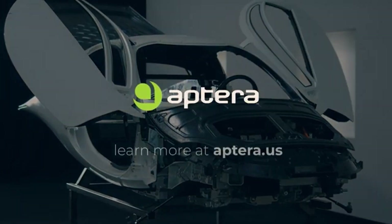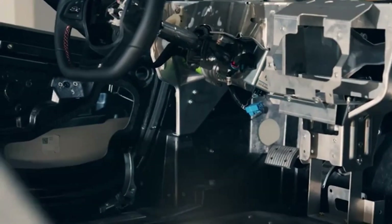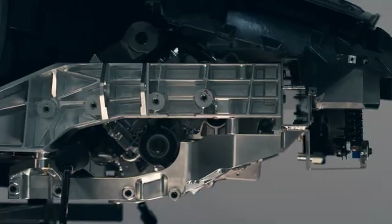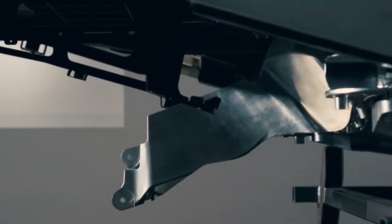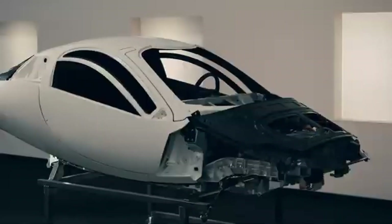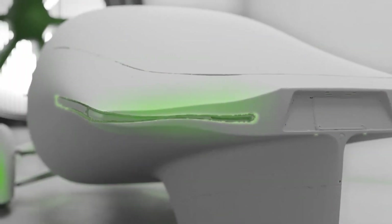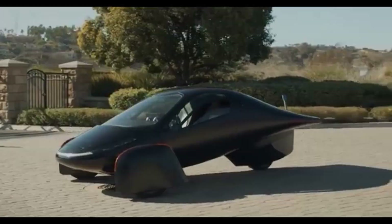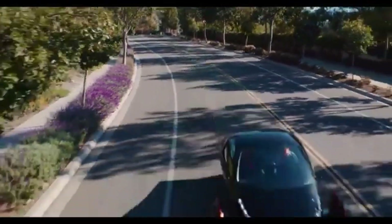One of the most intriguing things about the latest PI2 updates is that the body of the car now has a gap or opening that wasn't there before. Fans have many ideas about what this feature does, with many thinking it has something to do with aerodynamics. Aptera is always trying to reduce drag to save energy, so this gap may be important for controlling airflow or keeping the vehicle cool. This design change was probably made after wind tunnel tests and advanced computational fluid dynamics (CFD) modeling, and more tests will determine if it stays in the final production model.